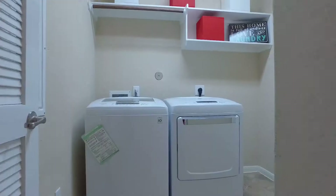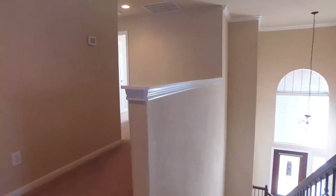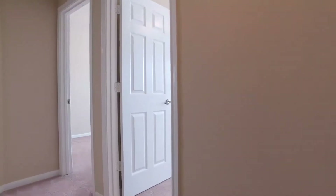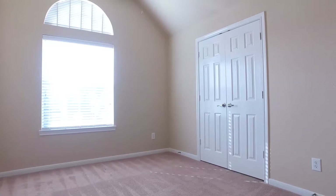This home has two full and one half bathrooms. The secondary bedrooms have lots of storage on the second level of this home. Look at all this beautiful space just waiting for you and your family.